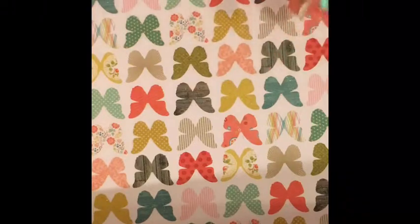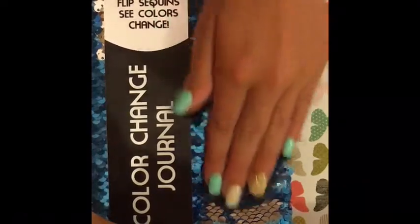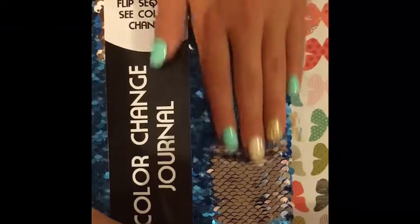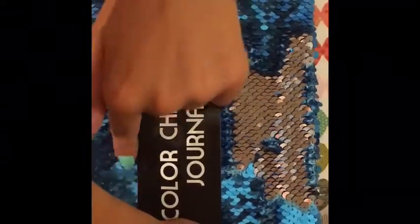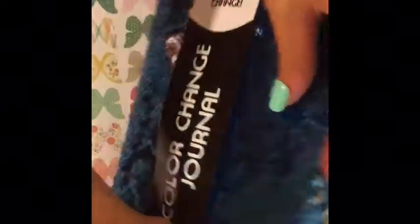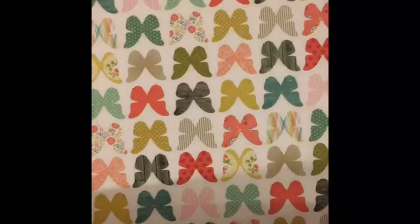So let's get started! The first thing I got was this color-changing notebook, and it's really cool because it's like a mermaid pattern. When you move it up it's silver sequins, and when you move it down it's blue sequins. It feels really cool and just looks so cool in general. I got this from my friend, and I'm so excited to use it.